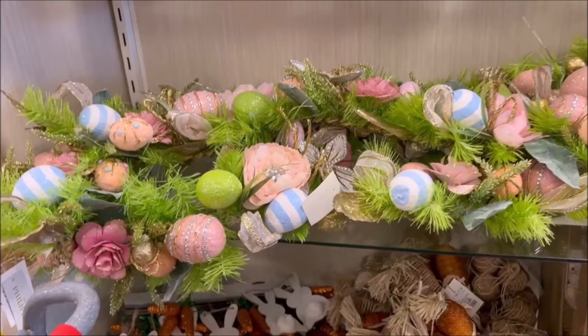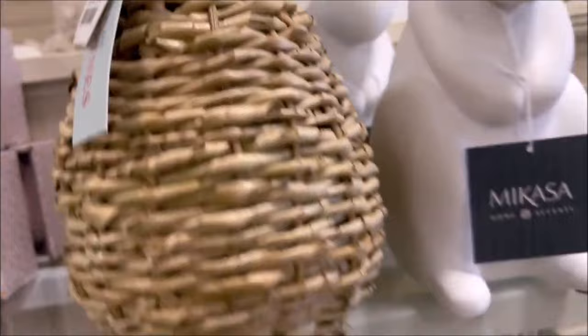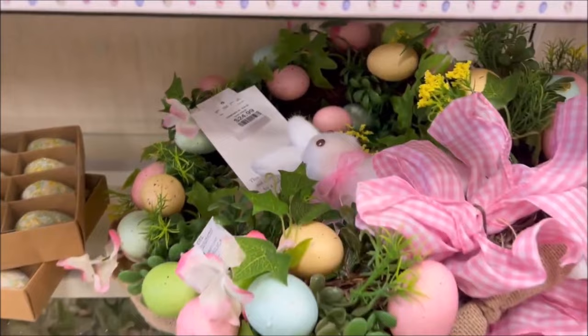Over here we have a woven Easter bunny basket for $12.99. I'm loving that one — so cute. And some little white bunnies there. A little towel set for $9.99 with a little bunny rabbit in the grass.